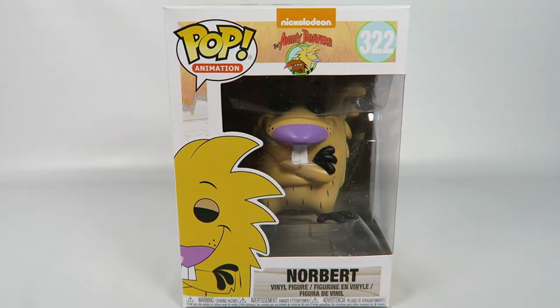Hey guys, how's it going? Today we're going to be opening up another Funko Pop Vinyl figure, this one from Nickelodeon's The Angry Beavers, number 322, Norbert.